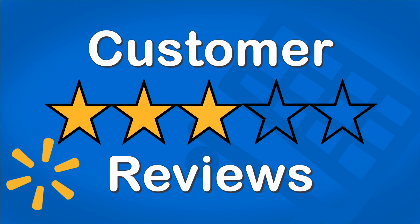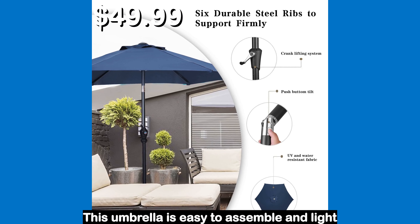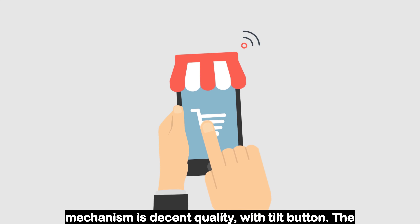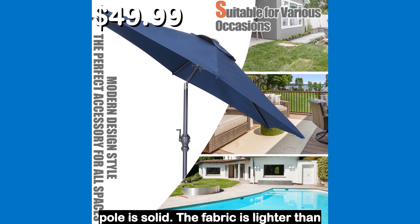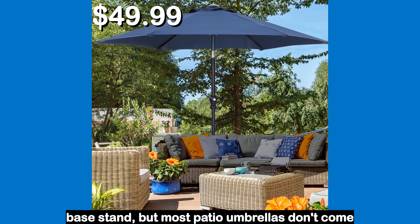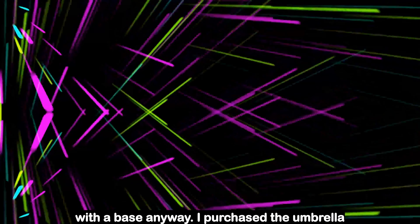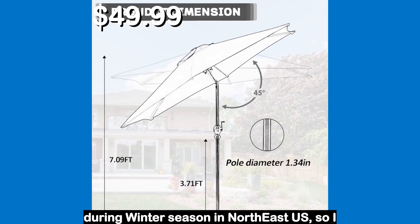Let's see what the customers had to say. This umbrella is easy to assemble and lightweight, thus easy to move around. The crank mechanism is decent quality with tilt button. The pole is solid. The fabric is lighter than I expected. I wish it comes with a base stand, but most patio umbrellas don't come with a base anyway. I purchased the umbrella during winter season in Northeast US, so I cannot comment how well it works under strong sunlight.